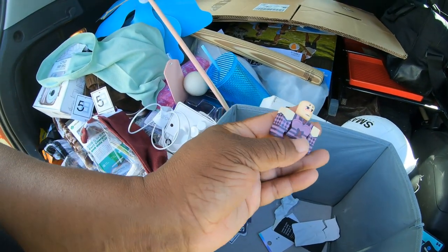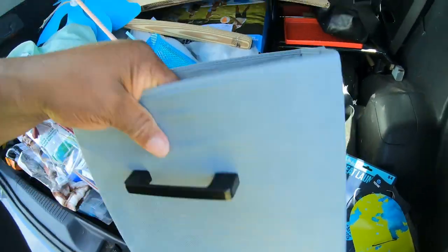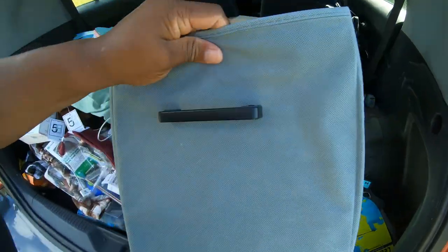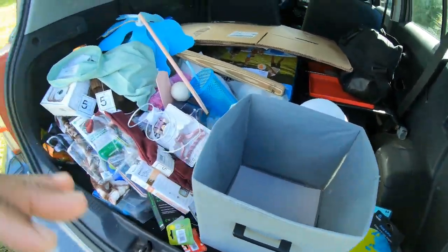We have this little Lego lady. This is trash but I love this container - I'm gonna stick all this junk back in.